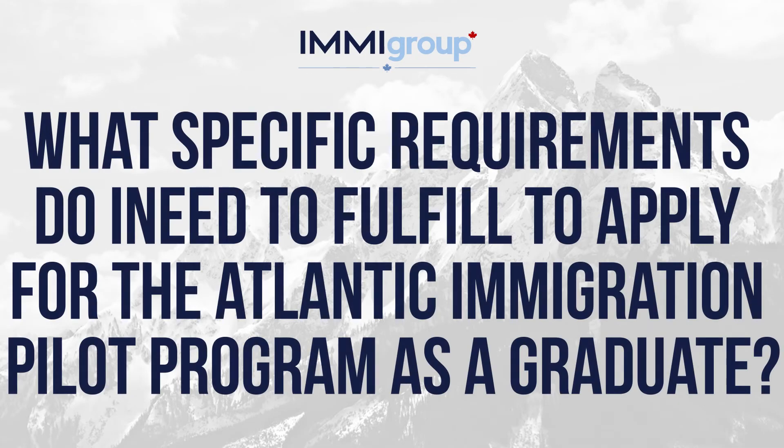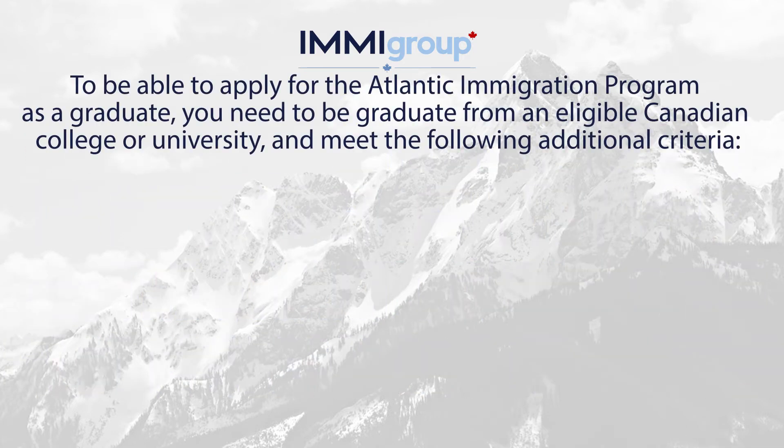What specific requirements do I need to fulfill to apply for the Atlantic Immigration Pilot Program as a graduate? To apply for the Atlantic Immigration Program as a graduate, you need to be a graduate from an eligible Canadian college or university and meet the following additional criteria.